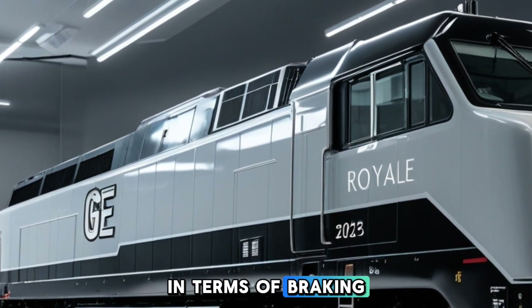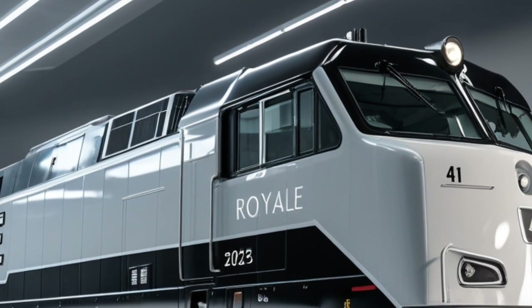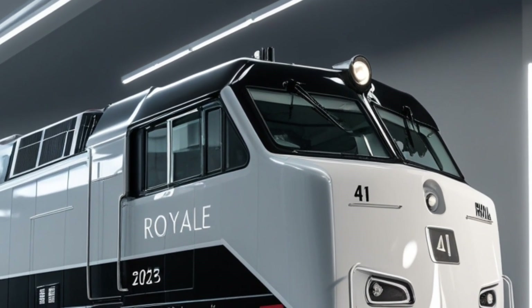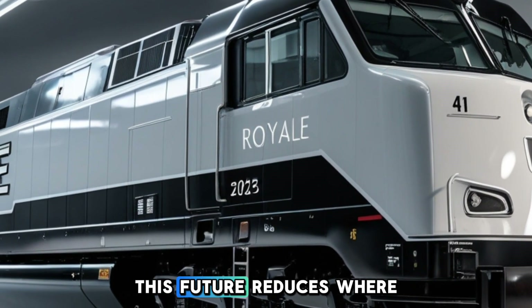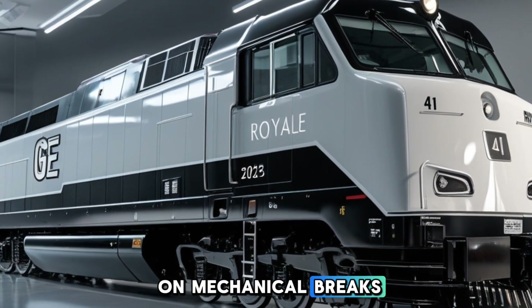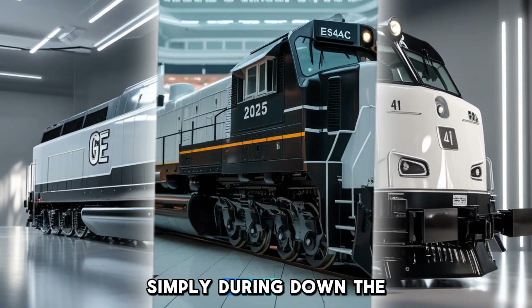In terms of braking, the locomotive is equipped with dynamic braking systems, allowing it to convert kinetic energy into electrical energy dissipated as heat. This feature reduces wear on mechanical brake components and enhances safety during downhill operations.